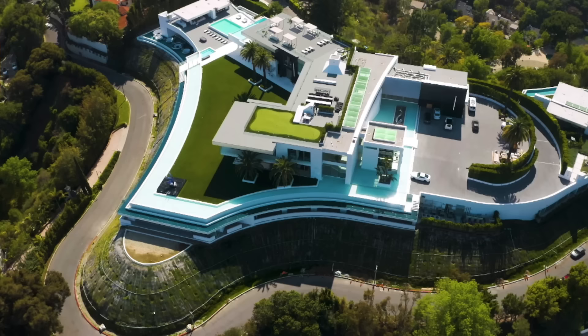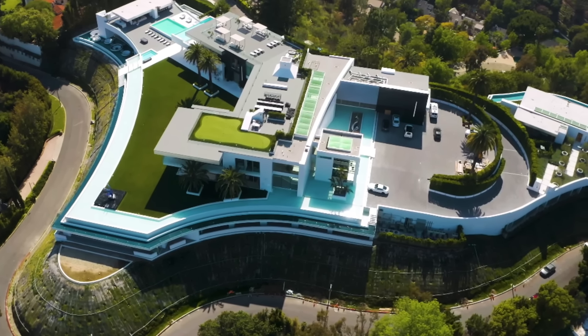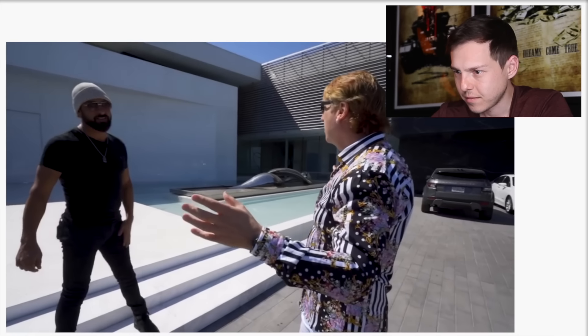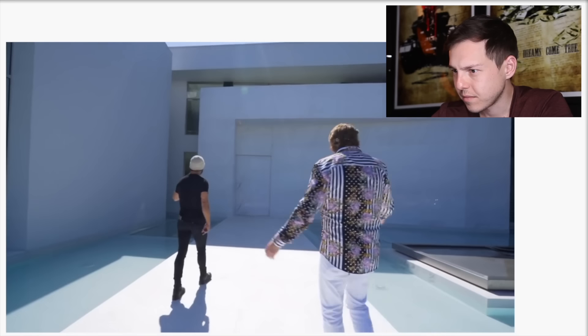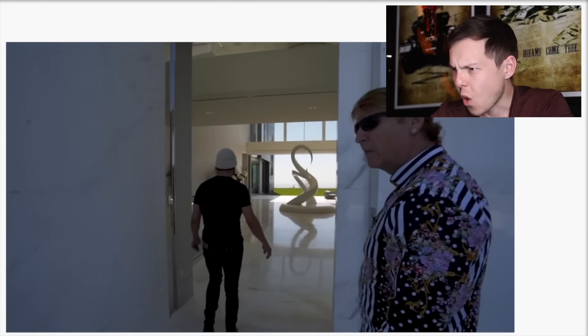Just look at the lot he built this property on. It's rare in Bel Air to get a flat parcel like this at the very top of the hill with no one looking in on you. From a development standpoint, this has to be one of the best lots in all of Los Angeles. No cameras have seen this house before in its entirety — ever. So we've got a stone door. Biometric. They have the latest technology in the house.